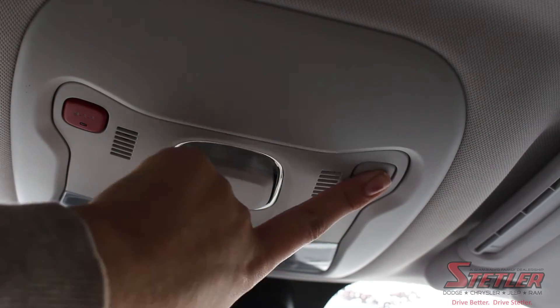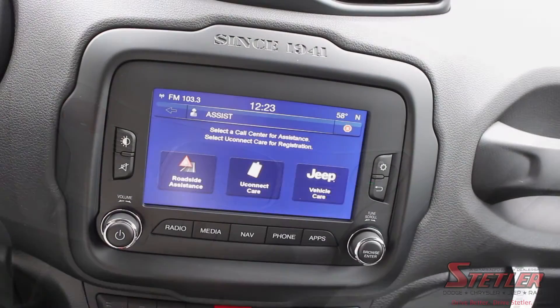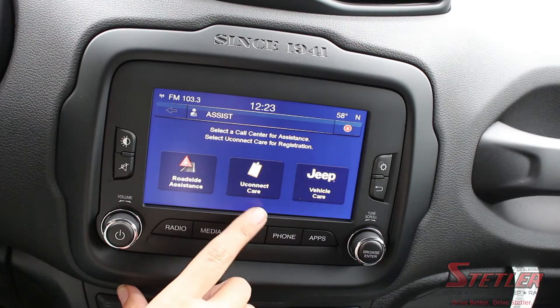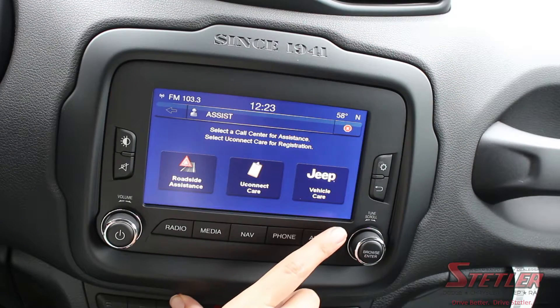Press it, and your screen will pop up with three options: roadside assistance, Uconnect care, and vehicle care. These options can be super helpful when you're on the road and need assistance, and it's awesome that the Uconnect system has them for you.